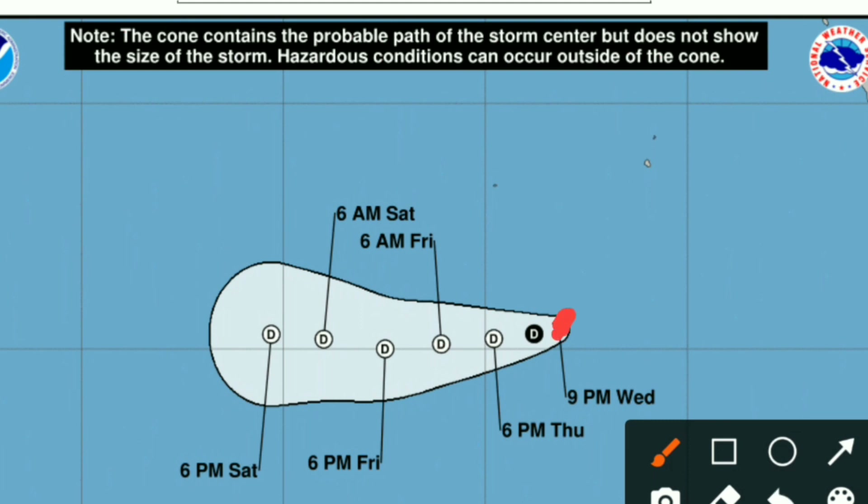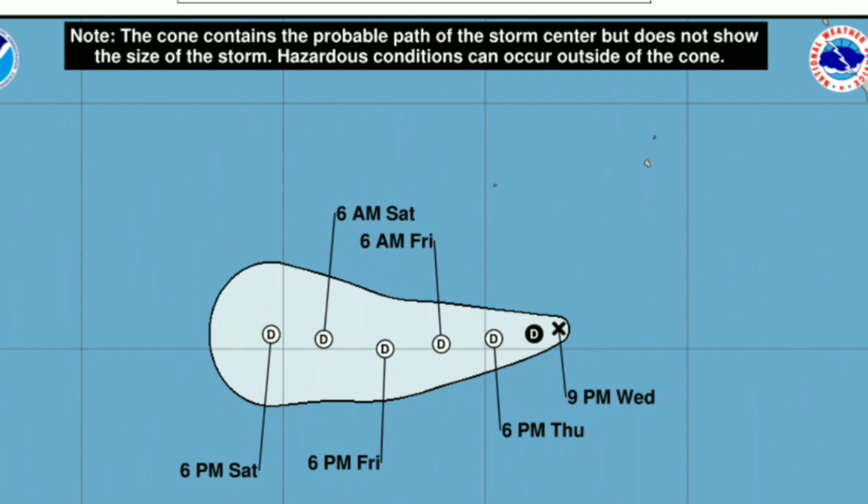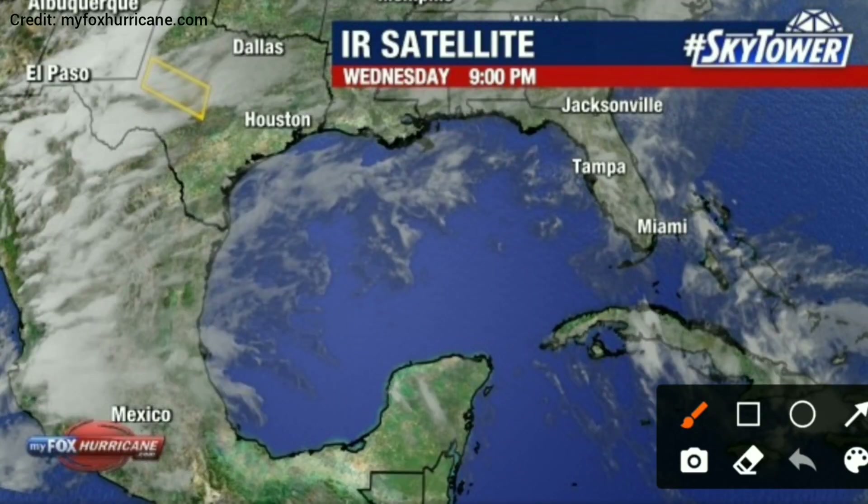So as far as the future of this system, by tomorrow evening it's expected to be down to just a remnant low and lose its tropical characteristics. And then by four or five days out, it's expected to fully dissipate.